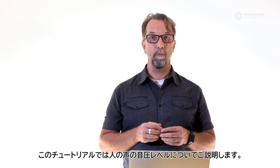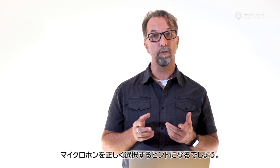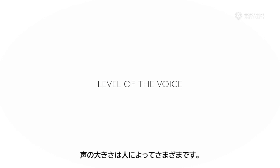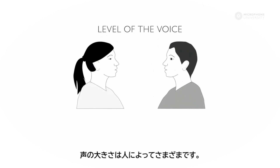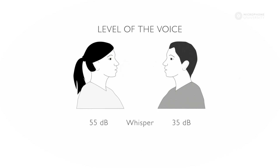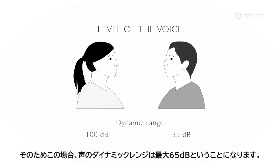This tutorial will cover the sound pressure level range of the human voice, and hopefully this will help you choose the correct microphones. The level of the voice varies a lot from person to person. A whisper can be as soft as 35 dB from one person and as loud as 55 dB from another. One person's shout might only be 80 dB and another person's might be 100 dB, so the dynamic range of the voice can be as much as 65 dB.